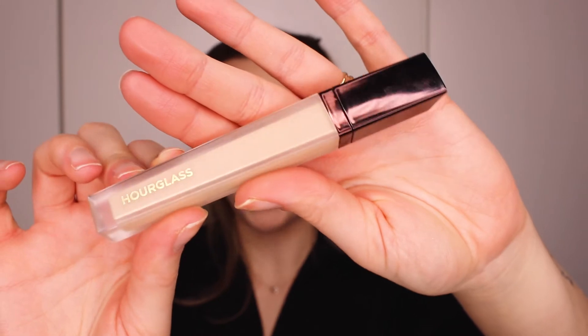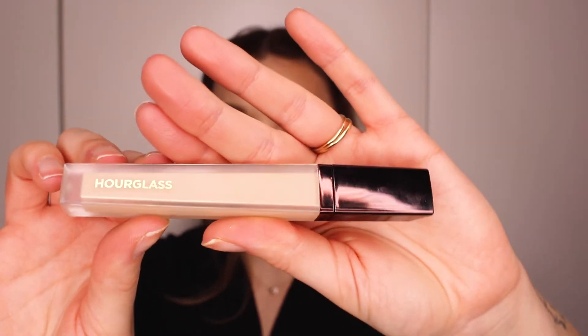The next concealer is the Vanish Airbrush Concealer from Hourglass. This one is such a gorgeous concealer. This one is way more full coverage than the Ilia, but I love them for different reasons. This one is so good at just covering up everything and it still gives a very natural result. Even though it is full coverage, it doesn't look cakey. It doesn't look like you're wearing a lot of makeup. I use it instead of foundation — I just put it where I need to.